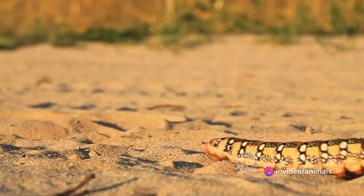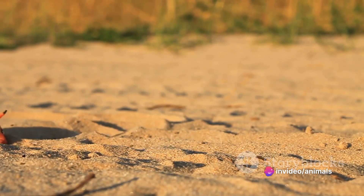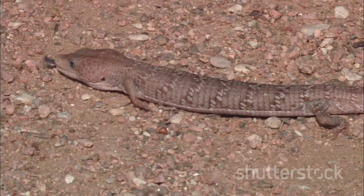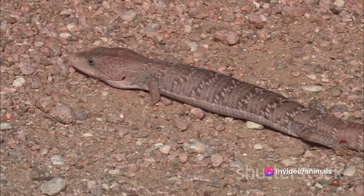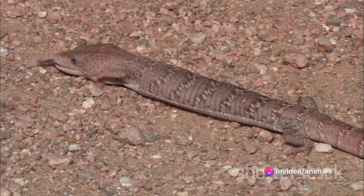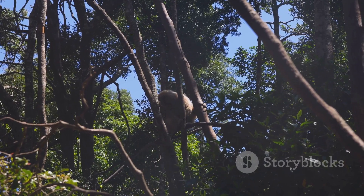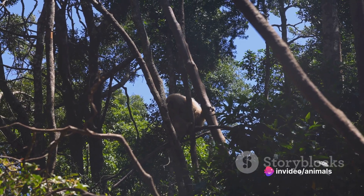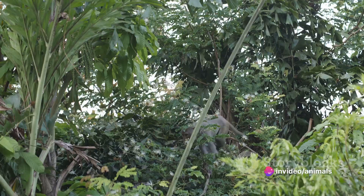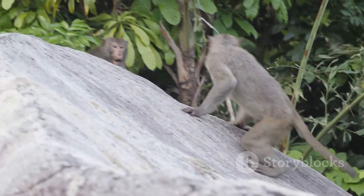Both pangolins and armadillos are known for their distinctive armor-like scales, a unique adaptation in the animal kingdom. These protective shields, while similar in function, are different in their structure. Pangolins are the only mammals with true scales, made of keratin, while armadillos sport bony plates covered in a tough skin layer. When it comes to habitat, pangolins are native to Asia and Africa, preferring tropical regions, while armadillos are found primarily in South and Central America, with one species — the nine-banded armadillo — extending into North America.